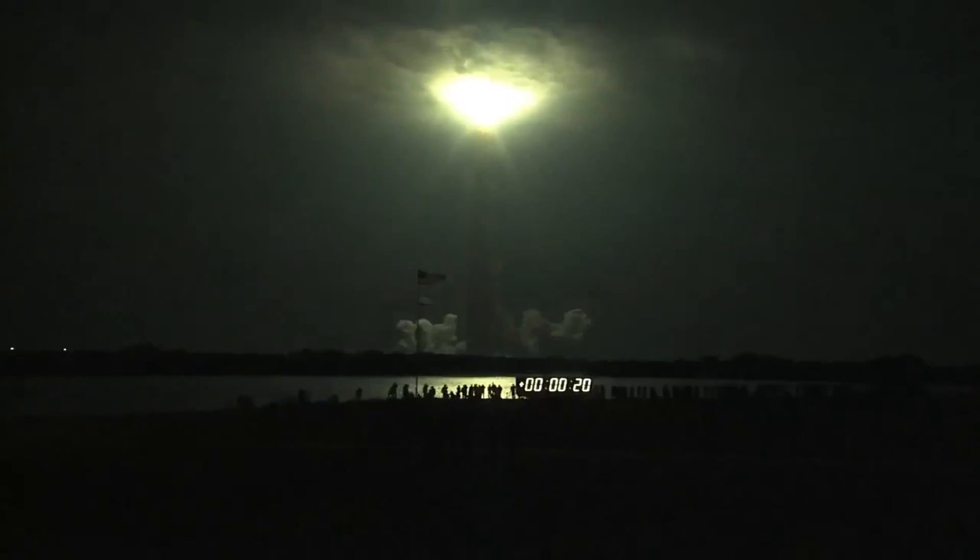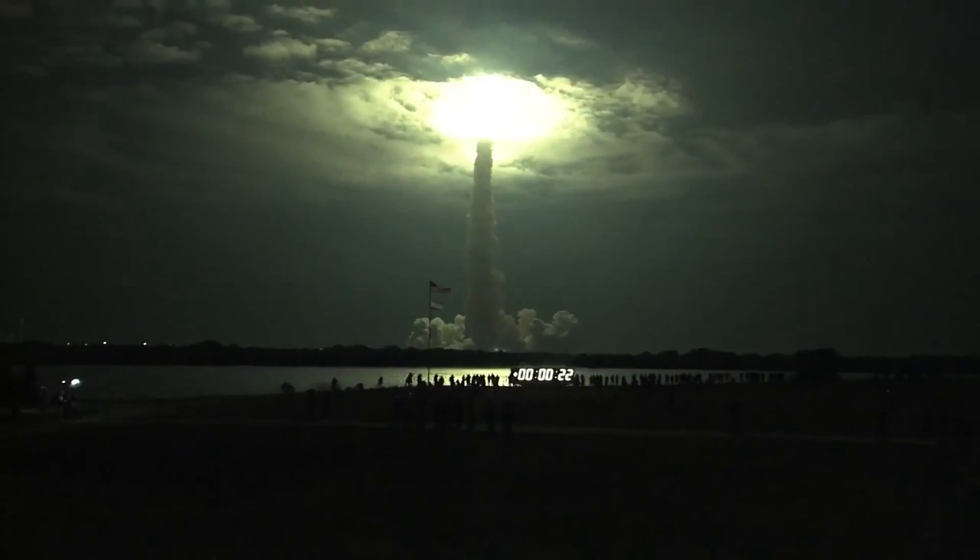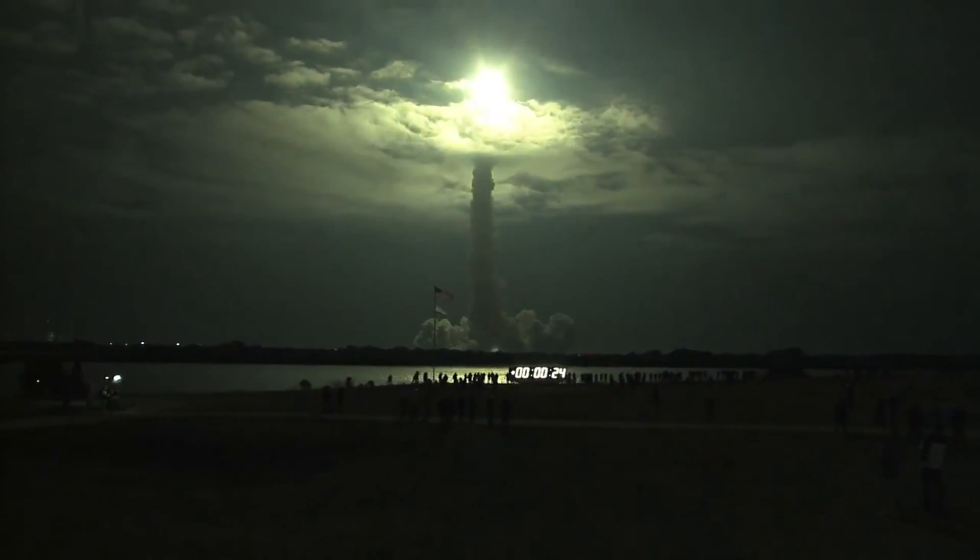This is Mission Control Houston. Endeavour's roll maneuver is complete. It's now in a heads-down position on track for its flight to the International Space Station.